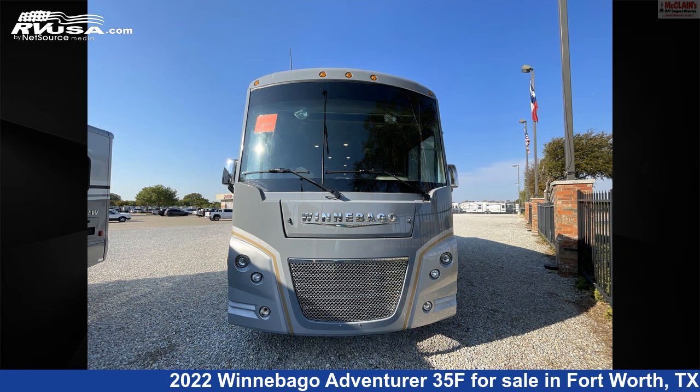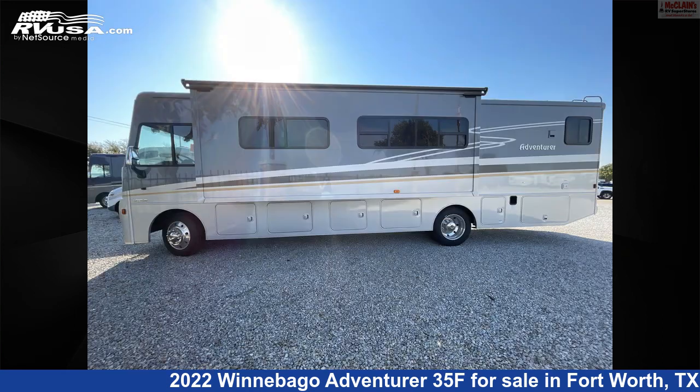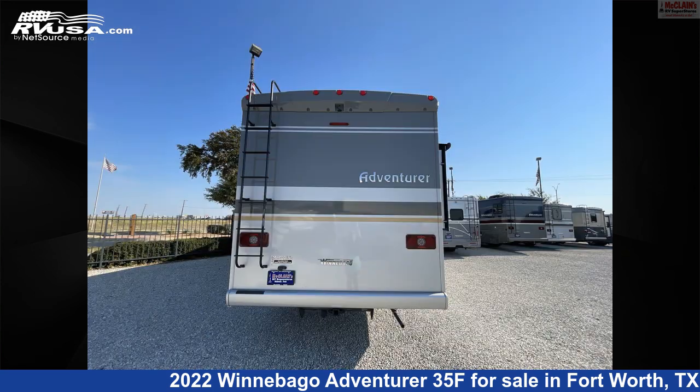This new Winnebago is 35 feet 5 inches in length and features two slideouts, sleeps 8, auxiliary battery, Colorado detector, awning, smoke detector, leveling jacks, stove top burner, refrigerator, DVD player, air conditioning, external shower, and 74 gallons freshwater capacity.